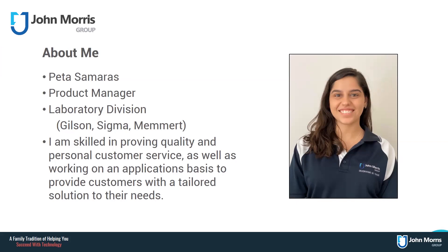My name is Peter. I've been with John Morris Group for over four years now. I'm a product manager, which means that I take care of a number of key brands that fall under general laboratory — namely Sigma Centrifuges, Memo Temperature Control Chambers, and of course the Gilson pipettes. I'm your main support contact whenever you need technical information, product training, application help and solution-based support.